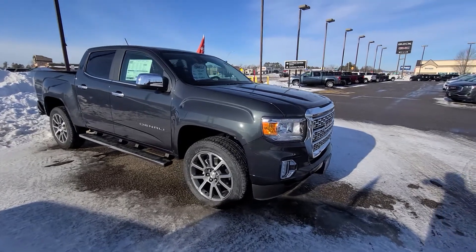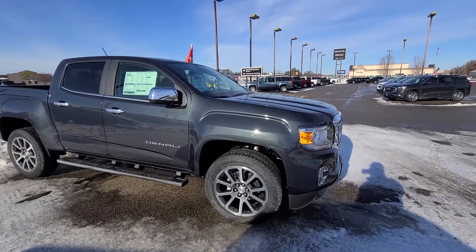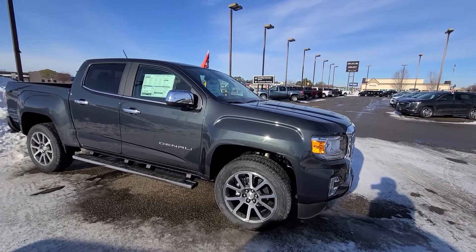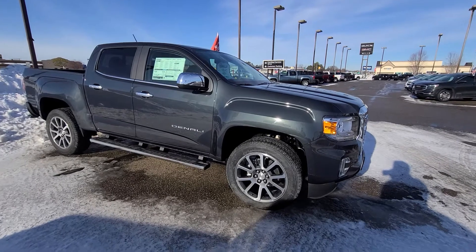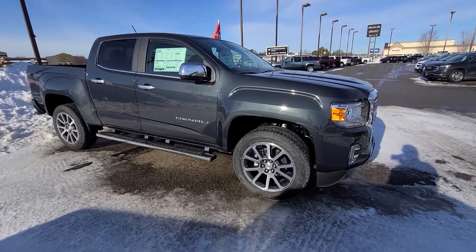Mills GM, Troy Miller here speaking. I appreciate your interest in this 2021 GMC Canyon Denali. First thing, I gotta apologize — I'm two days late on this video. My Saturday got away from me, it was dark, and then yesterday I had an out-of-town delivery. So I apologize, it's not the normal Mills way.